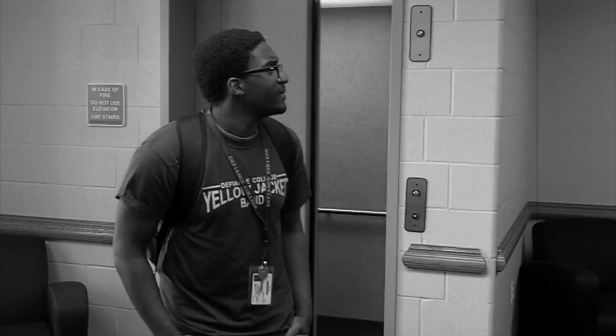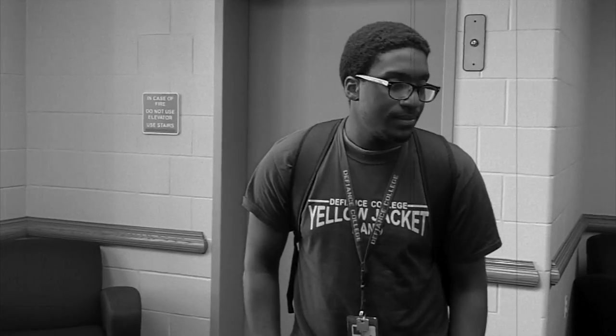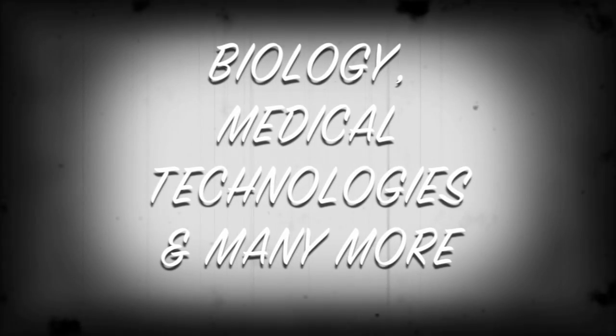So you've decided that you want to study one of the many natural science majors at Defiance College, but you're unsure of where you want to start. The first thing you should think about is the type of natural science that interests you the most. There are tons of interesting majors that range from biology to medical technology.